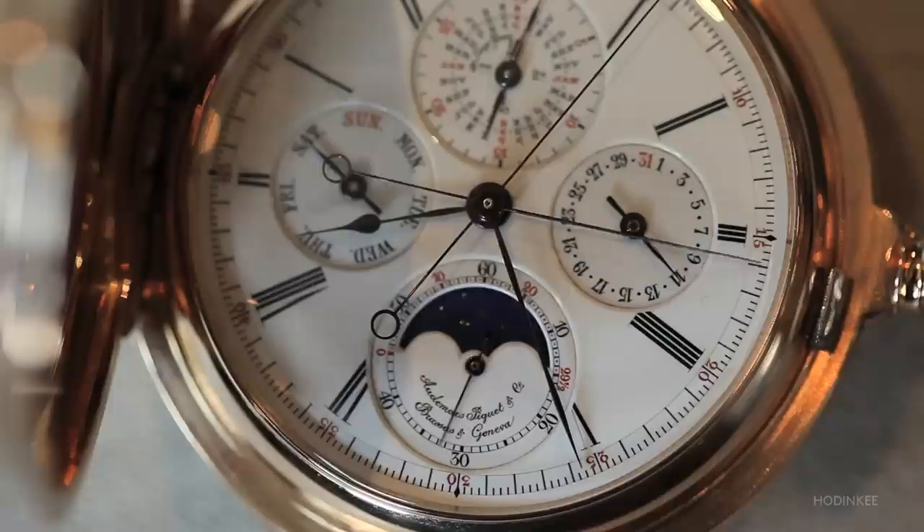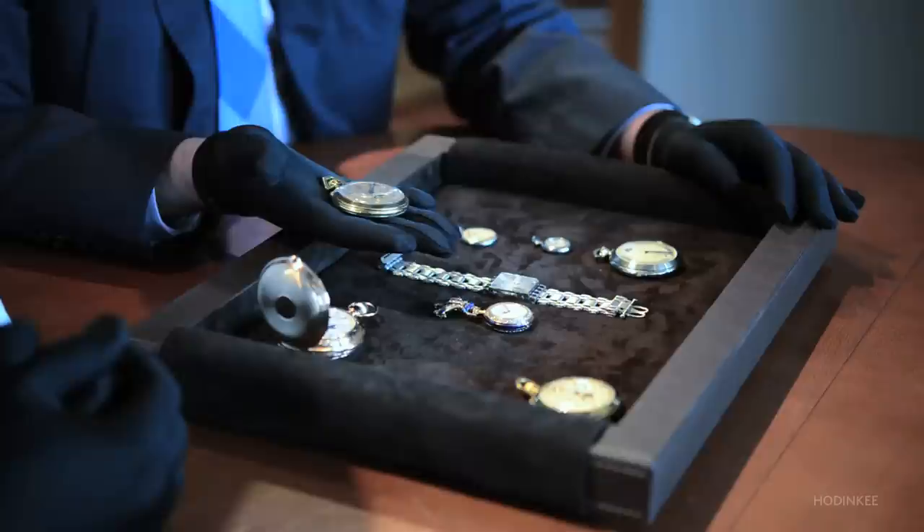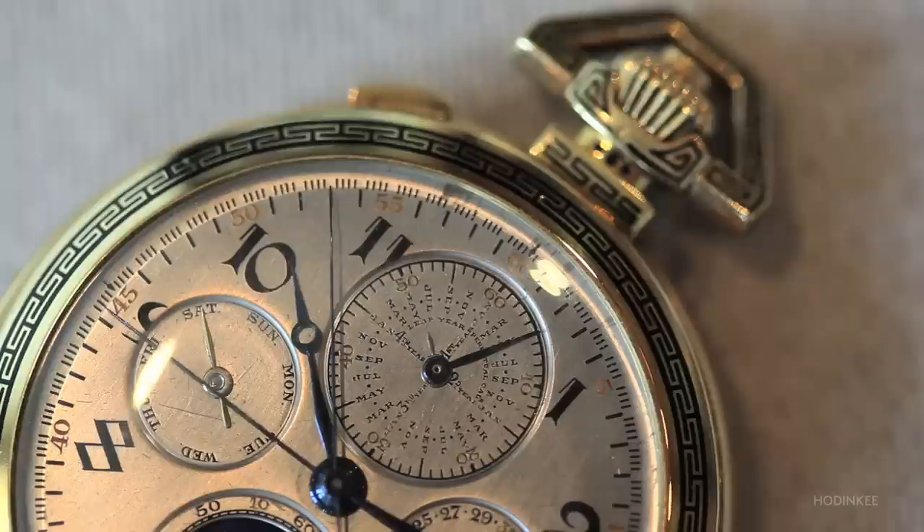As we moved into the Art Deco period, we of course continued producing grand comps. In fact, Audemars Piguet never stopped producing grand complication watches throughout our history. This grand comp from the 1920s has clear, distinct Art Deco aesthetics. The numerals are stylized Arabic numerals, and it has this beautiful black enamel geometric motif along the bezel.